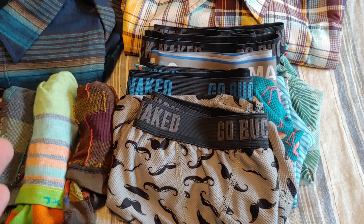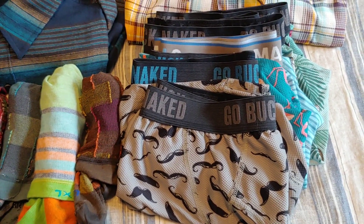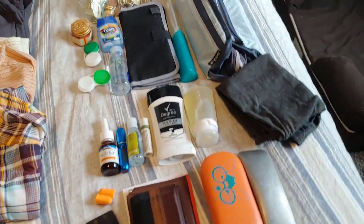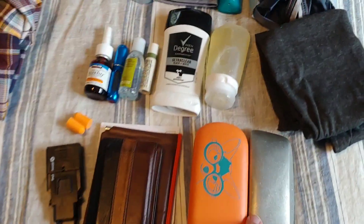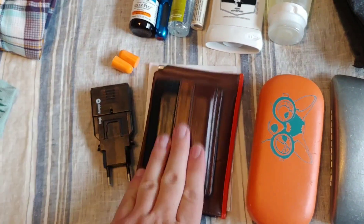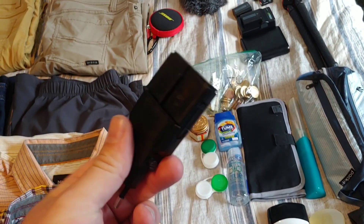Buck Naked — the best boxers on the planet, hands down. Best boxer briefs made by Duluth Trading Company. Over here we've got my toiletries, Oakley sunglasses, my regular glasses, my wallet, my passport, my international driving permit.